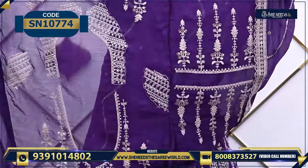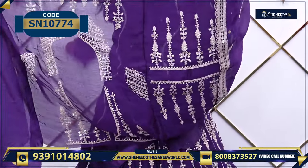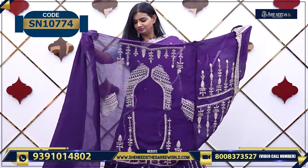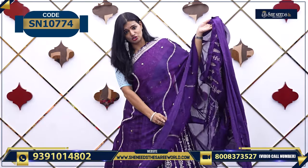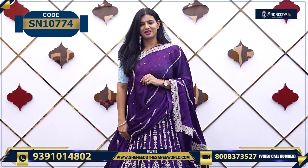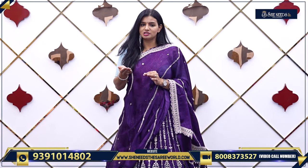You can see the blouse — front, back, sleeves — and that is a good design. We have a good lining for this. It is very comfortable and the price is 4720. It is a very beautiful piece, and it is a trending color also.